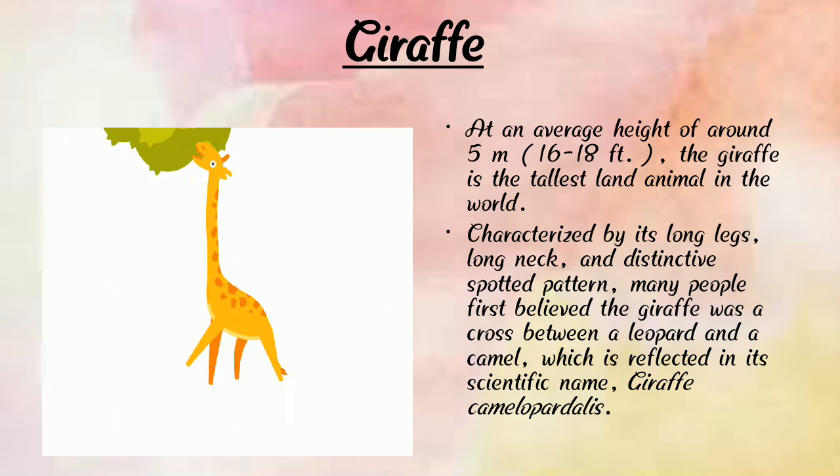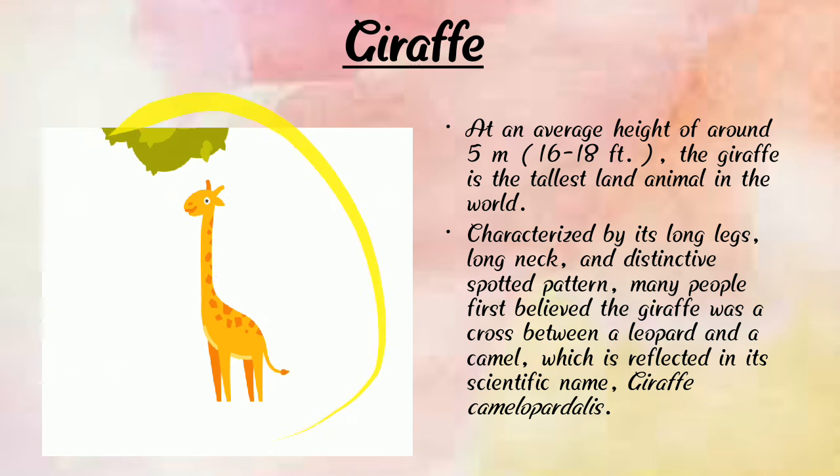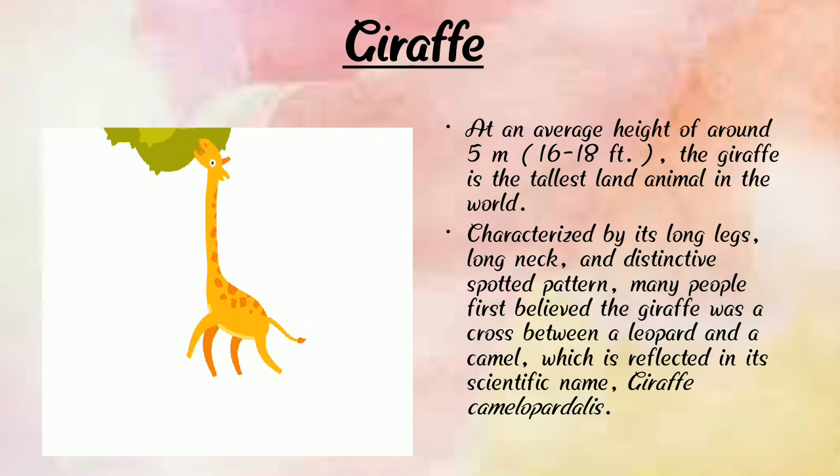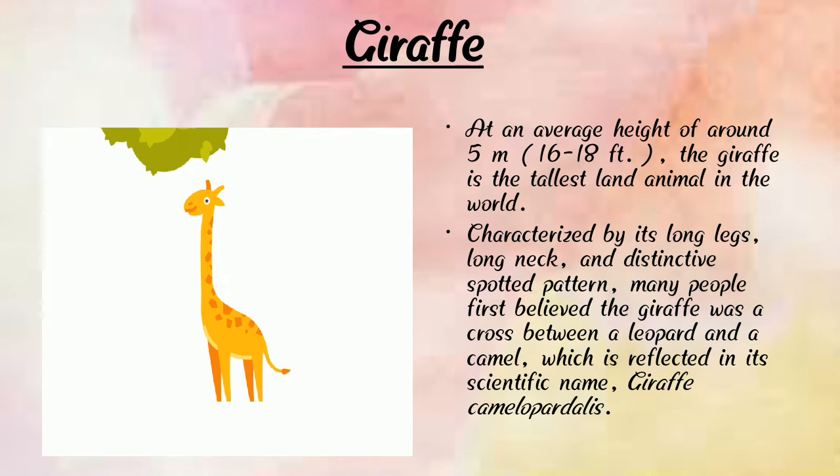Next is giraffe. Here we can see a photograph of a giraffe. At an average height of around 5 meters, the giraffe is the tallest animal in the world. Giraffes have long legs, a long neck, and a distinctive spotted pattern. Many people once believed the giraffe was a cross between a leopard and a camel, which is reflected in its scientific name.